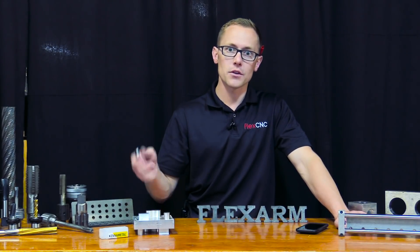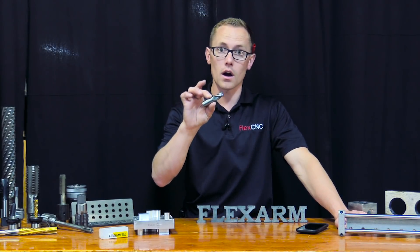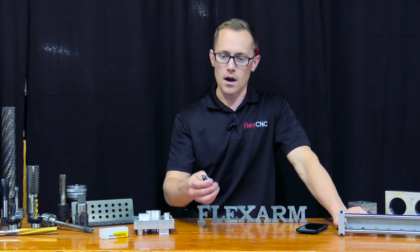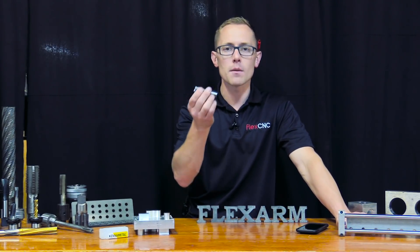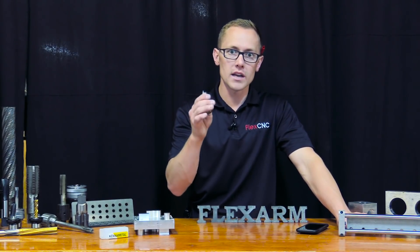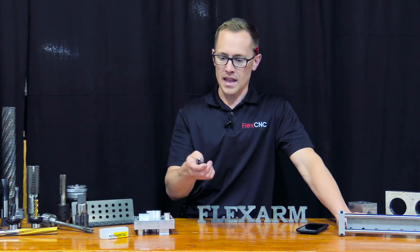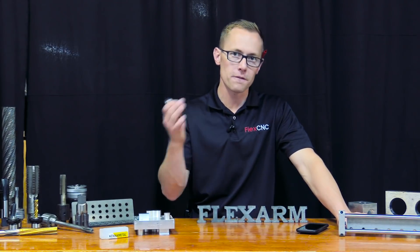We have the piece of material, we have the drawing. We went and reached out to KineMetal to source a really nice end mill so we could really get our machine times down. This is a three-quarter inch KineMetal Maxi Met. With this tool, we were able to take a three-quarter inch depth of cut, a 225 thou width of cut, and feed it around 90 inches a minute at 4,000 RPM on the FlexCNC.